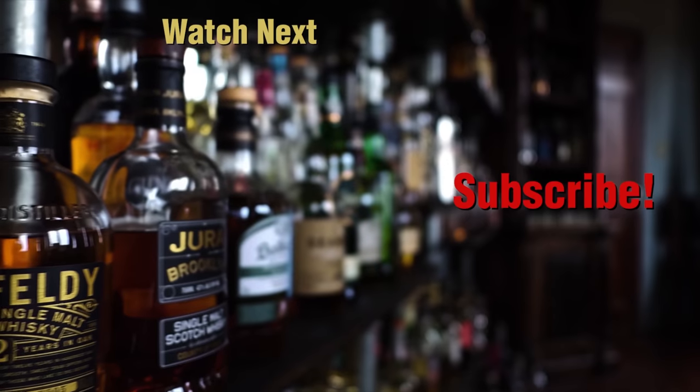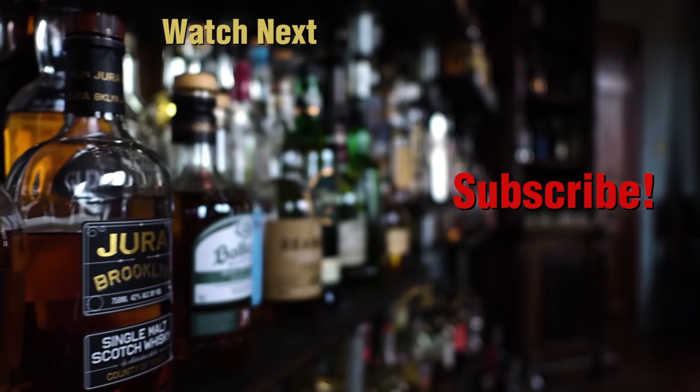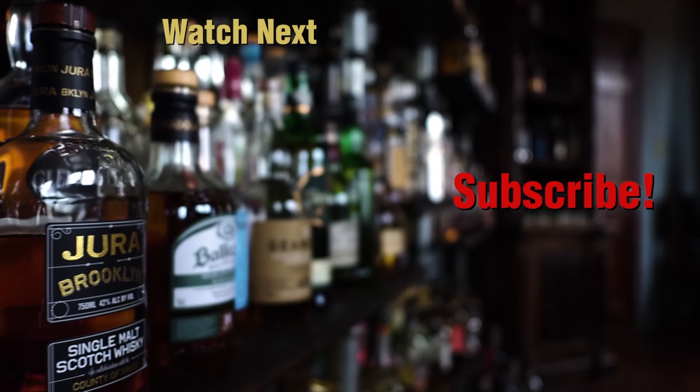Here's to fighting, stealing, and drinking. If you fight, may you fight for a friend. If you steal, may you steal a lover's heart. And if you drink, may you drink with us. Thanks for hanging out with us in the Whiskey Vault. Don't forget to throw in a like, hit that subscribe button, and drop a question or comment down below.